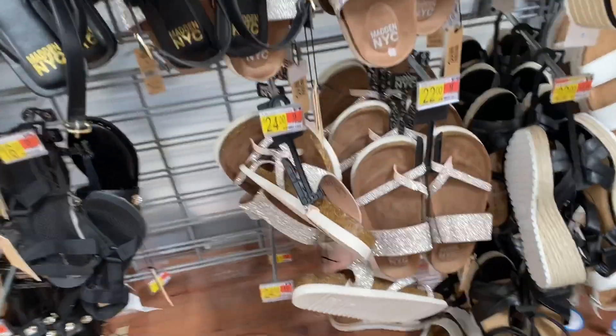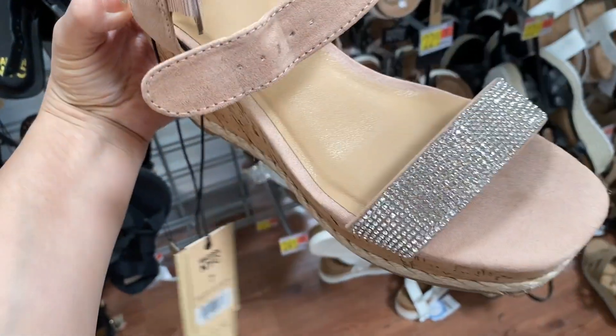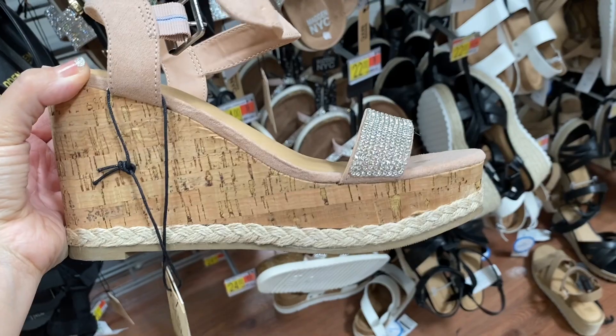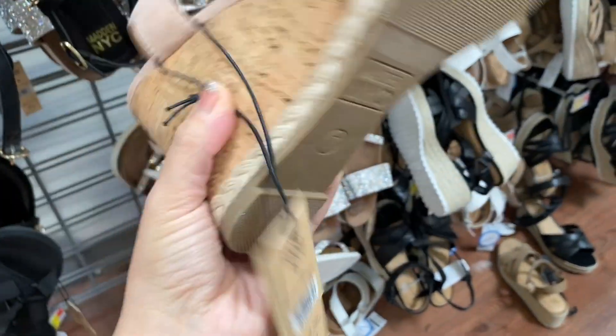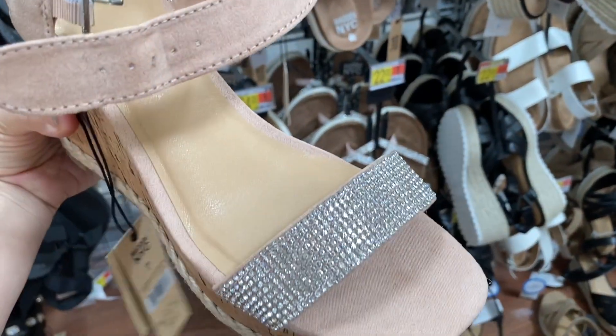And I did also find these sandals — I had to pick them up because that was the only one I found. These are really beautiful by Madden NYC. They're $22 and I am thinking of getting one for myself.